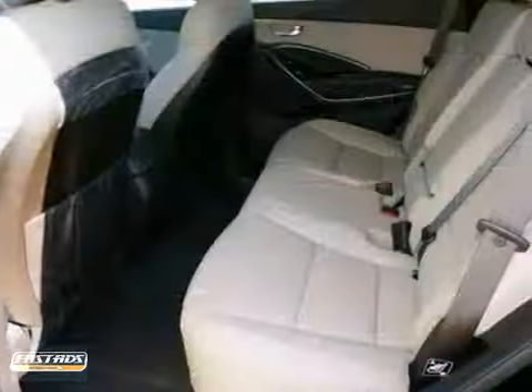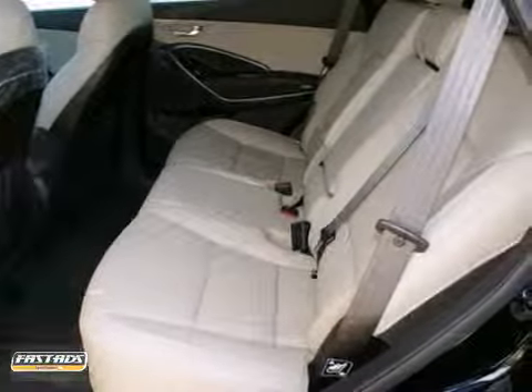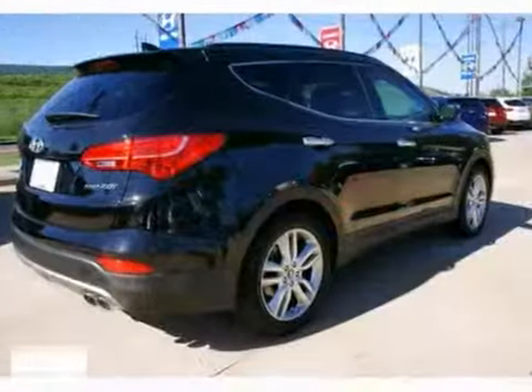It has multiple airbags, CD player and keyless entry. And it also has traction control and rear spoiler.